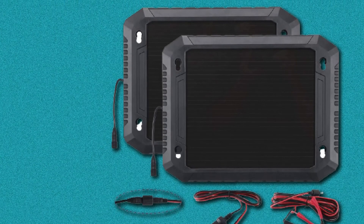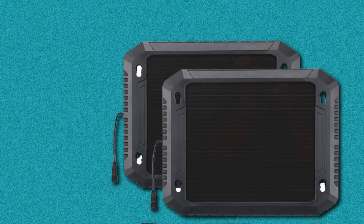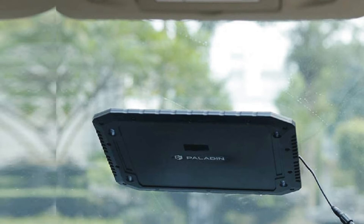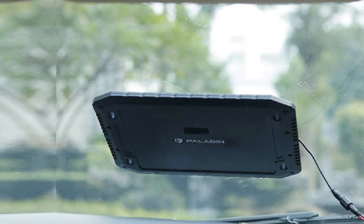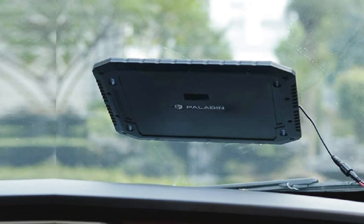We only have to warn you about the design of the plugs on this device — they are a little different than those found on most solar chargers, so it takes time to figure them out. Some buyers also complained about the unit not being that fast in recharging completely drained batteries.